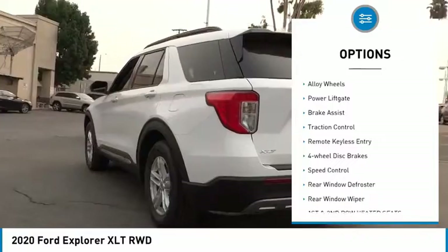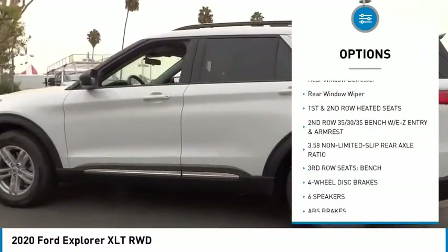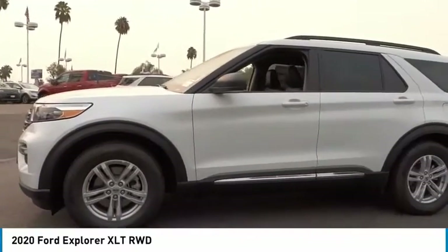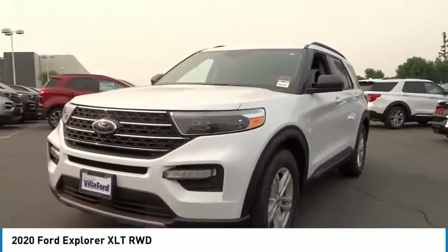Electronic stability control, alloy wheels, power lift gate, brake assist, traction control, remote keyless entry, four-wheel disc brakes, speed control, rear window defroster, rear window wiper. Come see the car for yourself.